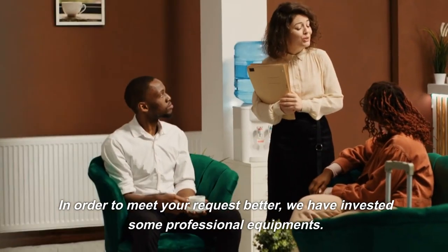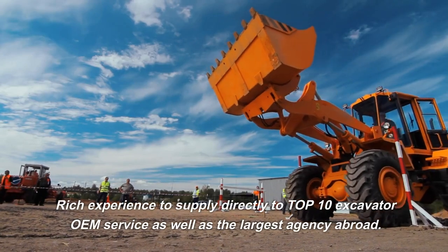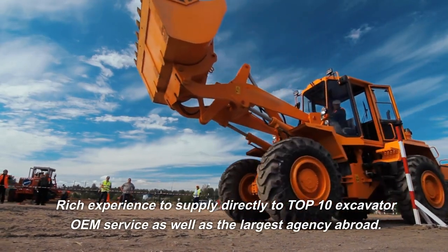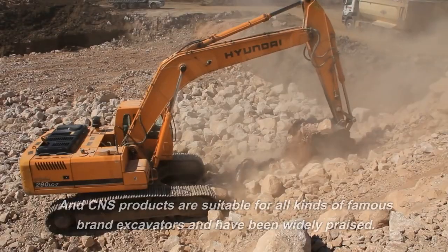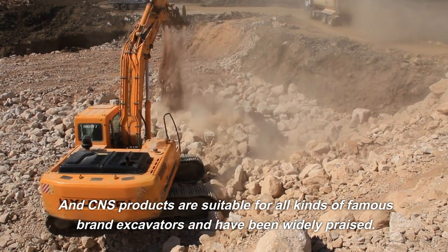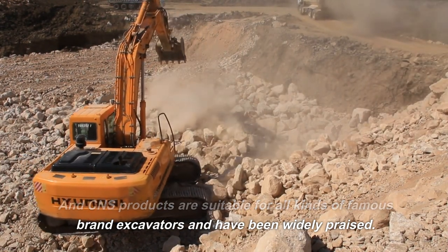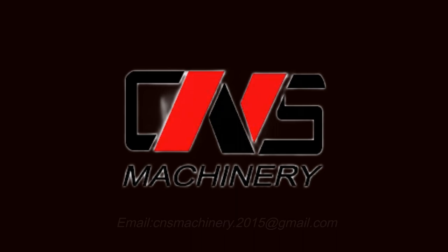In order to meet your requirements better, we have invested in professional equipment and have rich experience supplying directly to the top 10 excavator brands. We offer OEM service as well as the largest agency network abroad. CNS products are suitable for all kinds of famous brand excavators and have been widely praised. Contact us for more information: email cns.machinery.2015@gmail.com.